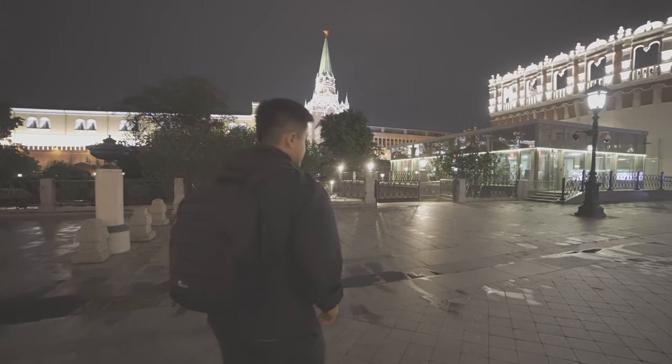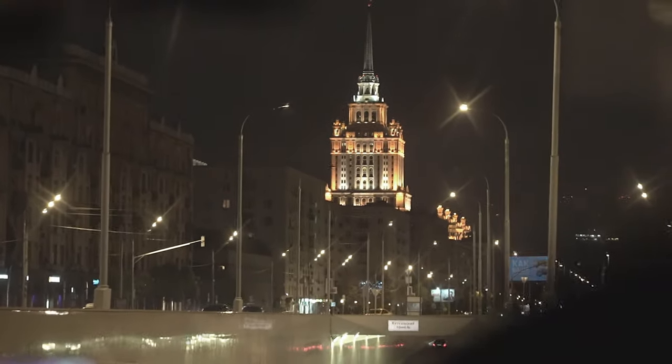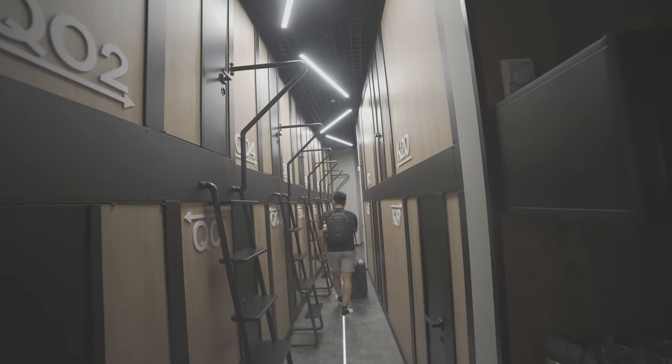I recently had a 20-hour layover in Moscow. I didn't really have a place to sleep so I was looking for hotels to stay in. I recently found out about DOT Space — it's a capsule hotel — so let me tell you all about it in this video.